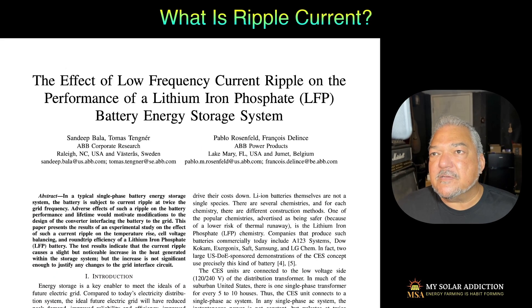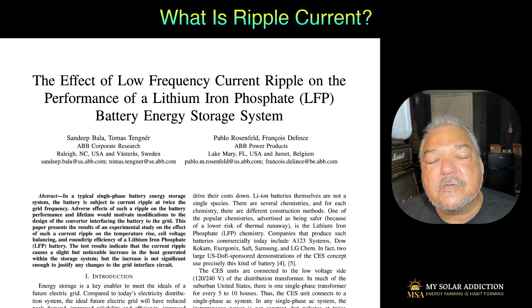I never heard of this ripple thing. Then I came across this article directly relevant to what I was worried about: the effect of low-frequency current ripple on the performance of lithium iron phosphate batteries — energy storage systems like I have in my house, like you may have in your house right now.